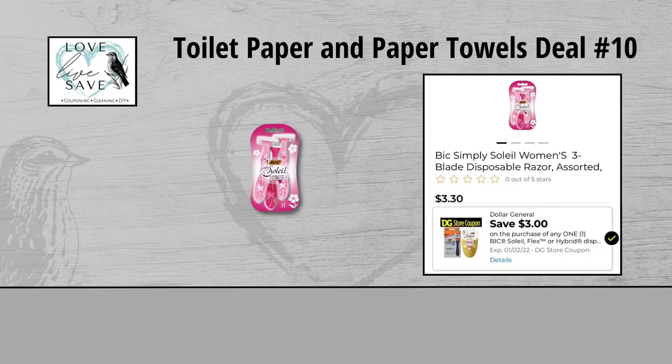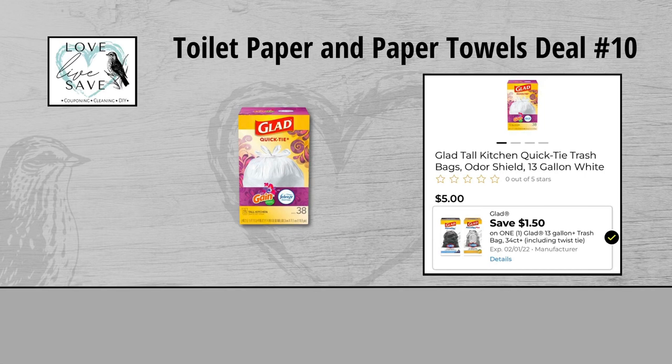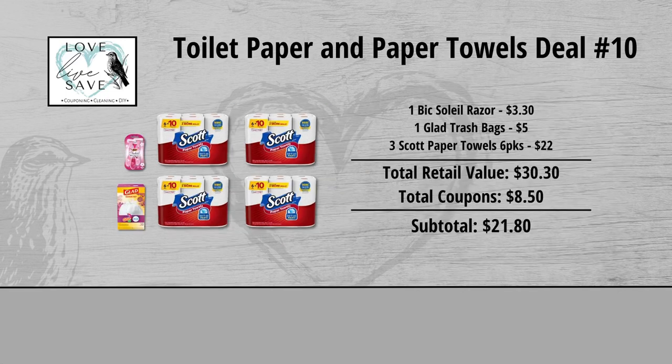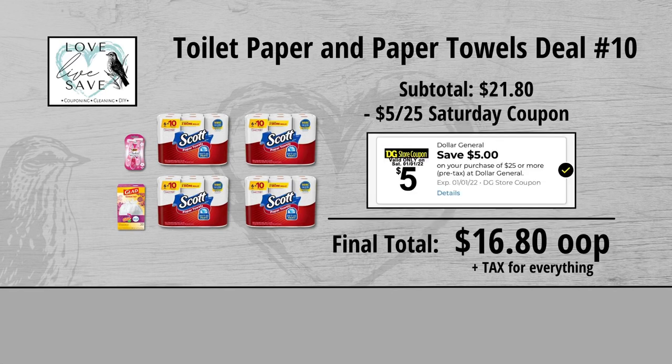For our tenth deal, you could grab one pack of the Bic Soleil Razors for $3.30 and clip the $3 off Bic Razors Digital Coupon. Grab one box of Glad Trash Bags for $5 and clip the $1.50 off Glad Trash Bags Digital Coupon. And finally grab four packs of the six count Scott Paper Towels at $5.50 each, which makes them $22 for all four packs, and we'll get a $4 instant savings for spending $20 or more on Scott products. When we add everything up before coupons, our total retail value comes to $30.30. We have $8.50 worth of coupons, so that brings our subtotal down to $21.80. Minus the $5 off of $25 Saturday Digital Coupon makes our final total just $16.80 plus tax out of pocket for everything.